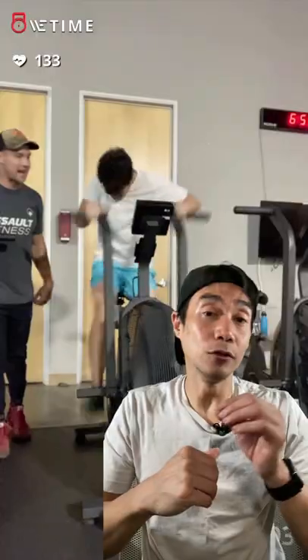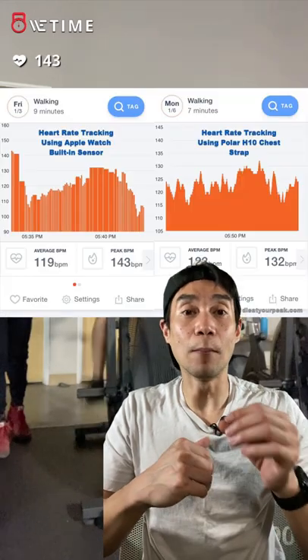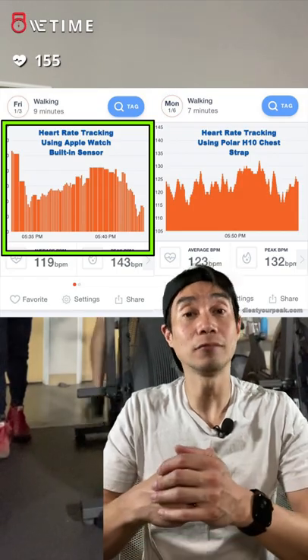Chest straps are more accurate and responsive. You can train at a specific heart rate and get almost instant readings. You also get more data points, so you can see your heart rate changes over time. Wrist-based trackers take a few seconds to catch up and log less data.